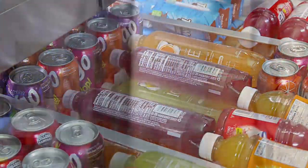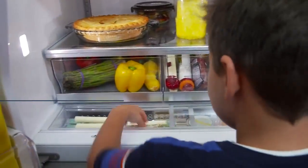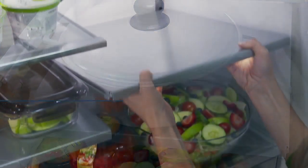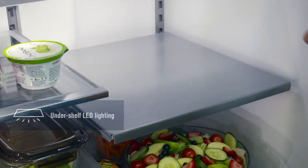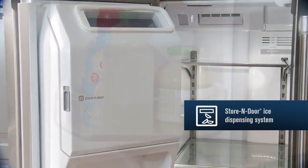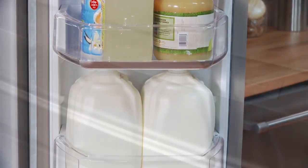Just like you, the Maytag refrigerator keeps things running smoothly with smooth sliding premium glides and rollers. Maytag's steel shelves are cold to the touch and ruggedly reliable, with under-shelf LED lighting that gives you light everywhere you need it. And Maytag's store-and-door ice system and sturdy gallon door bins help to utilize every inch of your refrigerator.